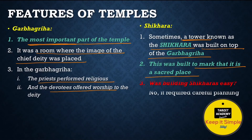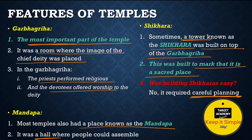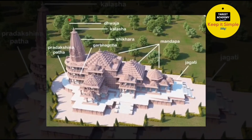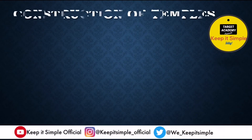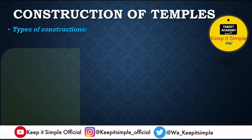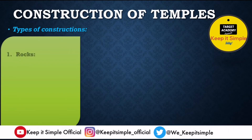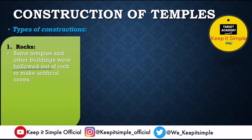The Shikhara was built on top of the Garbhagriha. Building Shikhars was not easy — it required careful planning as it was a tall tower over the Garbhagriha. The third important feature is the Mandapa: a hall where people can assemble. There were basically three kinds of temple constructions. The first is rock construction, where temples were hollowed out from rocks to make artificial caves, well decorated with sculptures and paintings.